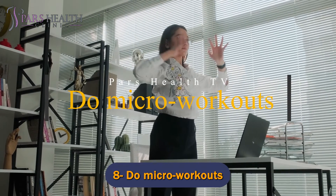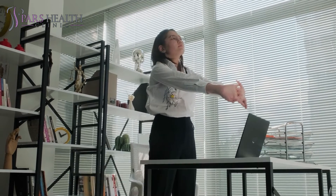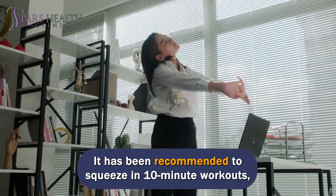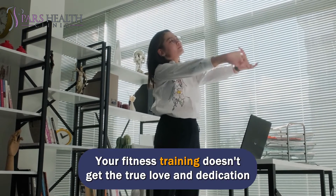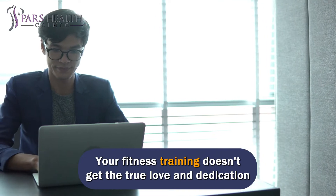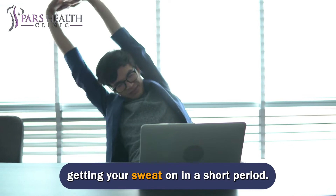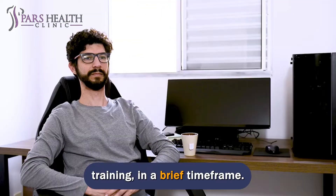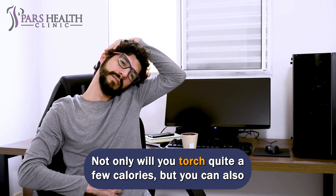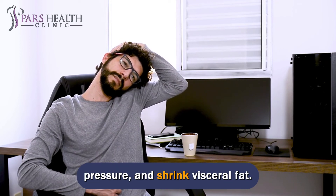Number 8: Do micro-workouts. It is a great way to fill any 10-minute gap with a micro-workout. It has been recommended to squeeze in 10-minute workouts, particularly on your busy days. Your fitness training doesn't get the true love and dedication it deserves when you're busy, but by doing a micro-workout, you can reap the health advantages of getting your sweat on in a short period. The secret is to perform high-intensity interval training in a brief time frame. Not only will you torch quite a few calories, but you can also decrease your chance of getting heart disease, improve your blood pressure, and shrink visceral fat.